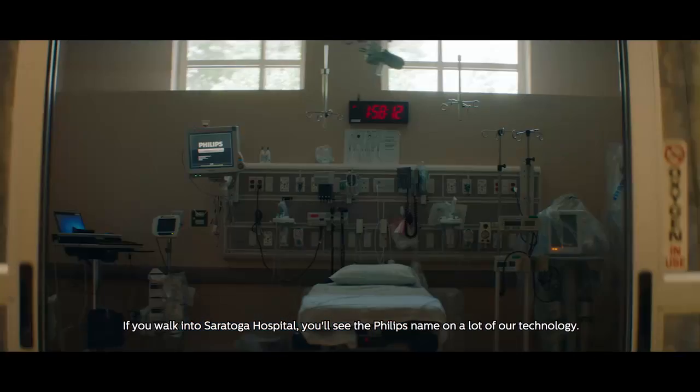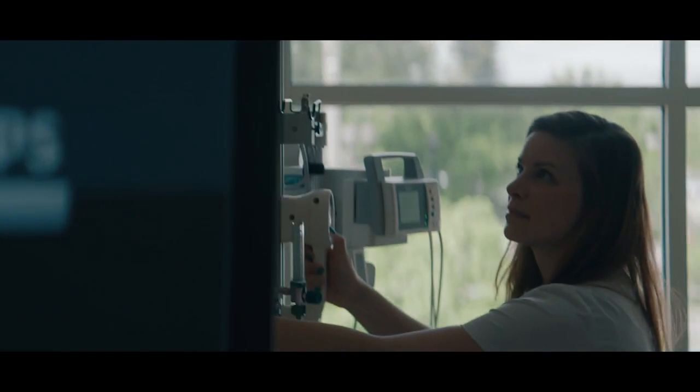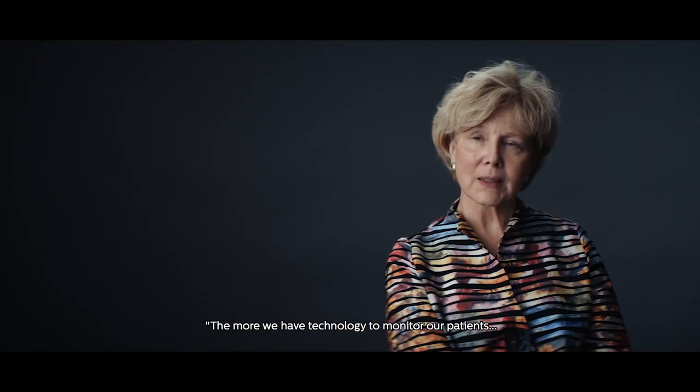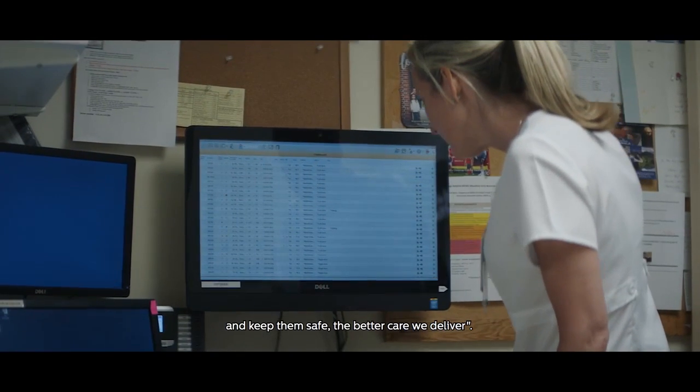If you walk into Saratoga Hospital, you'll see the Philips name on a lot of our technology. One of the things that our nurses have repeatedly said to us is the more we have technology to monitor our patients and keep them safe, the better care we deliver.